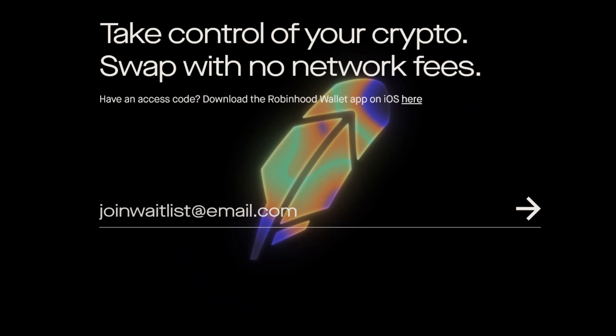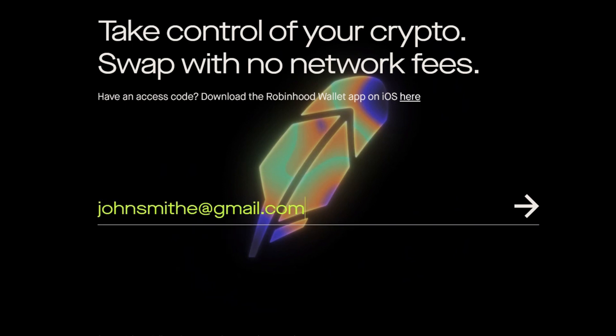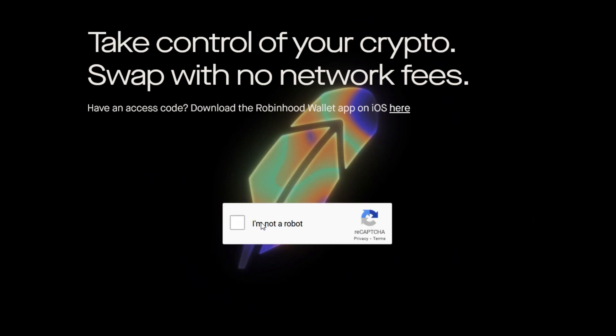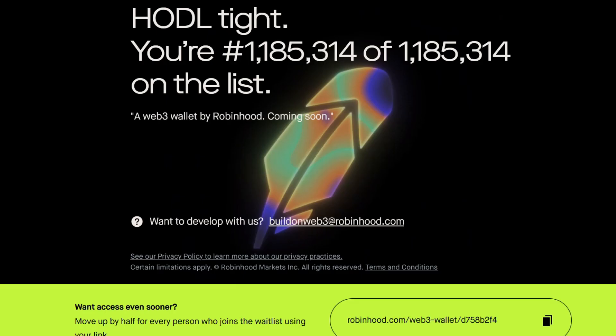You just have to enter your email address — for example, johnjohn.smith@gmail.com — then click the arrow or press enter. You'll need to verify you're not a robot by clicking the box and identifying images in the picture. Once done, you're registered and you'll see your own referral link. Copy it and share it to move up in the waitlist and get access faster.